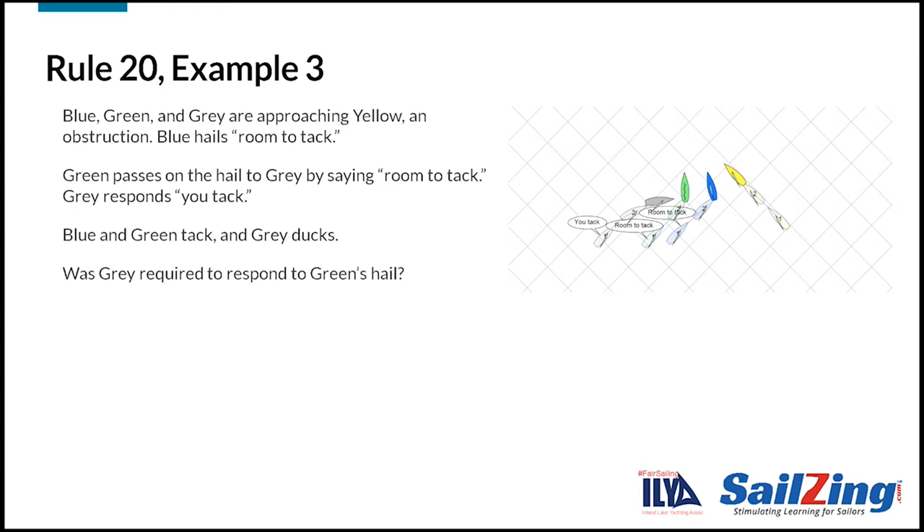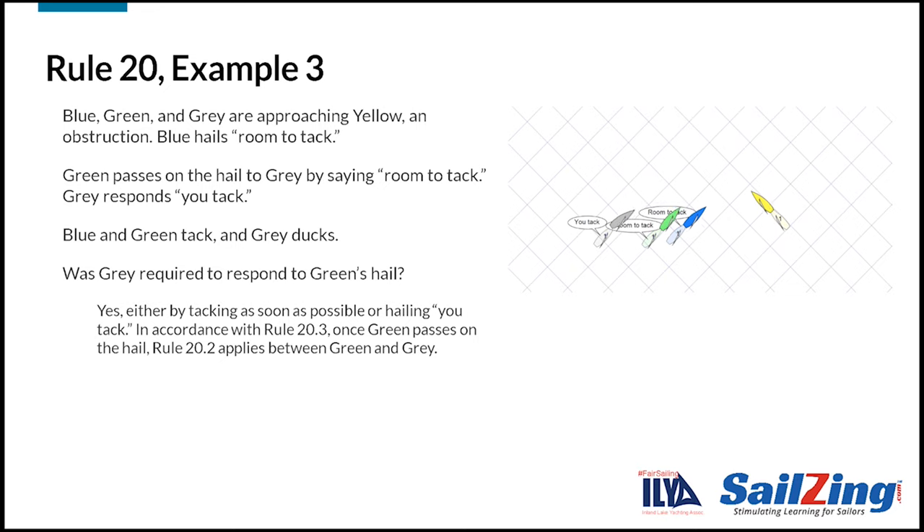Here's the last example. Blue, green, and gray are approaching yellow. Blue hails room to tack. Green passes on the hail to gray by saying 'room to tack.' Gray responds 'you tack.' Blue and green tack, and gray ducks. Was gray required to respond to green's hail? Yes — gray was required to respond either by tacking as soon as possible or by hailing 'you tack.' In accordance with rule 20.3, once green passes on the hail, rule 20.2 applies between gray and green.